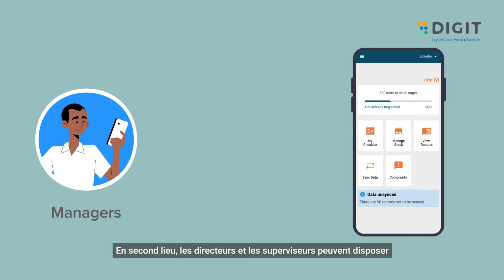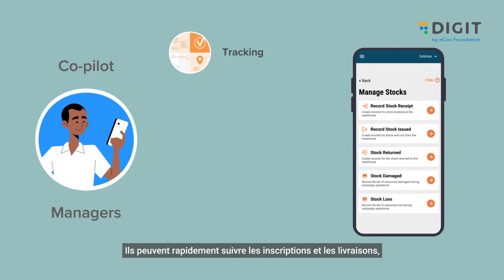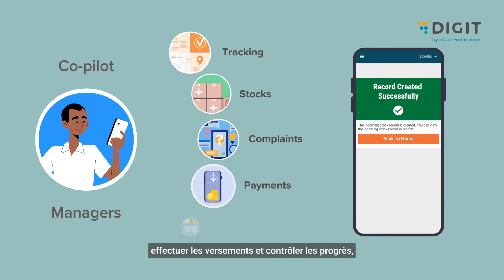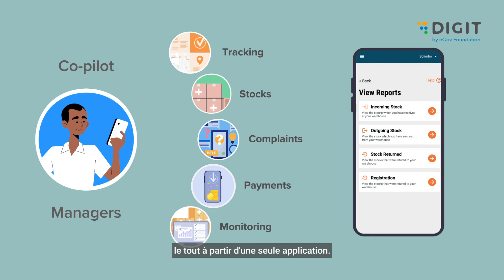Managers and supervisors get a co-pilot to run end-to-end operations. They can quickly track registrations and delivery, manage attendance and stocks, resolve complaints, make payments, and monitor progress — all from a single app.